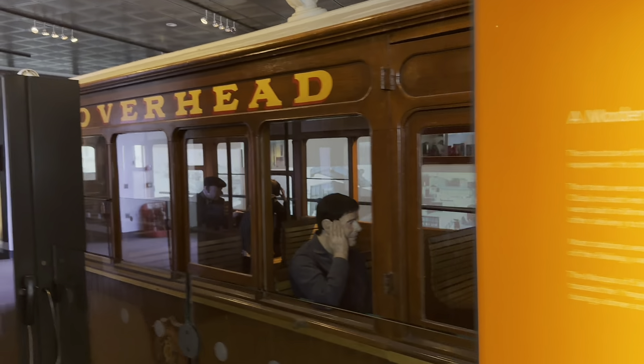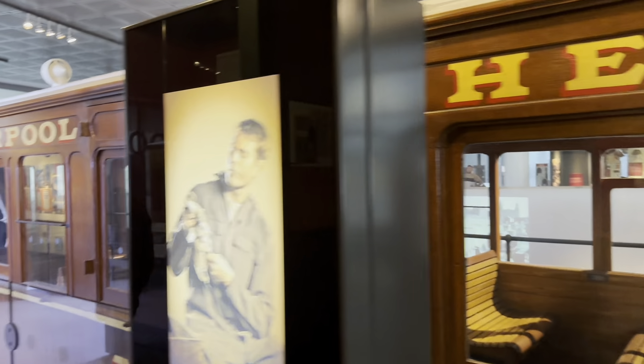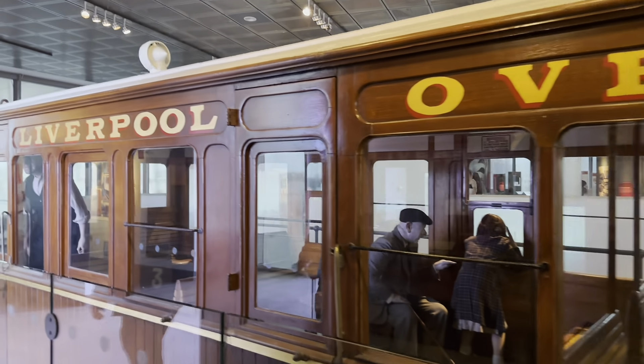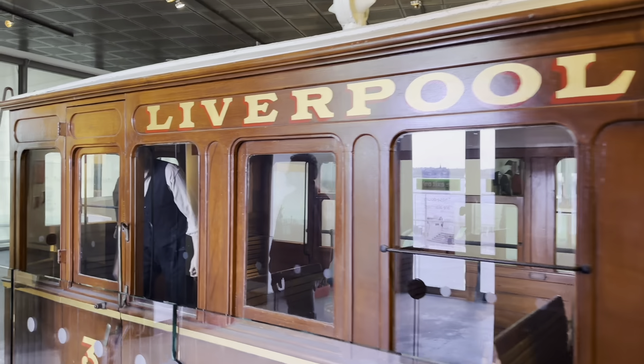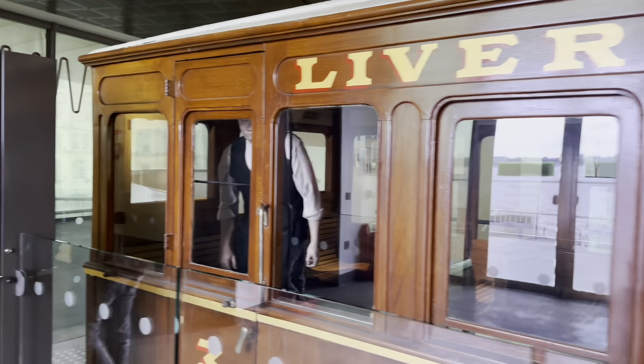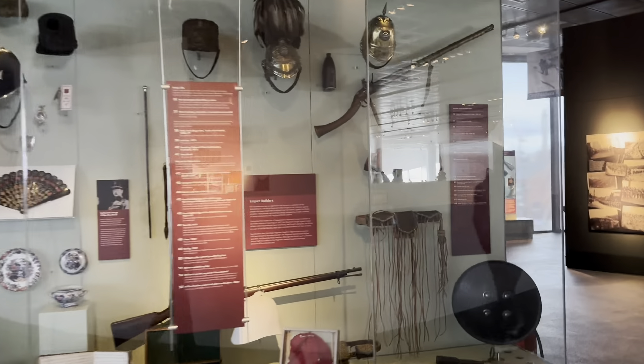Just around the corner, we find the famous Anfield Stadium, where Liverpool has won numerous domestic and international titles. Here you can witness the trophy case, displaying their prestigious domestic league titles and European championships.